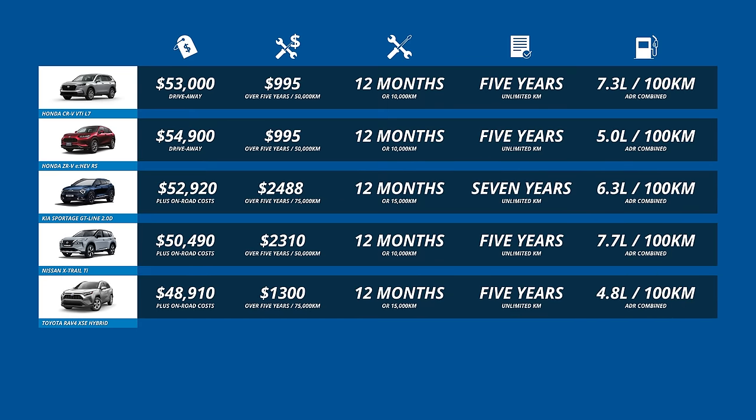There are a couple of standouts when it comes to running costs — the Honda ZR-V and Toyota RAV4. Both hybrids provide fuel economy advantages, and servicing is very affordable with extremely strong expected residual values. In comparison the Sportage and X-Trail are expensive to service, and the Nissan is relatively thirsty, though the Kia has the benefit of a seven-year warranty.